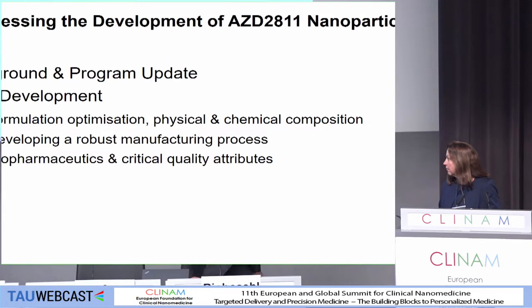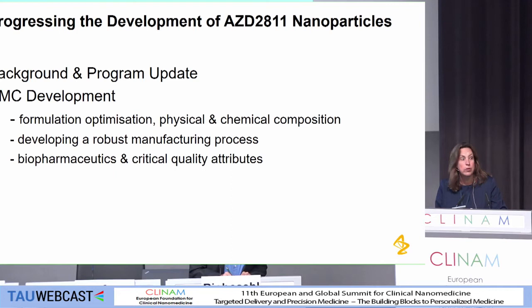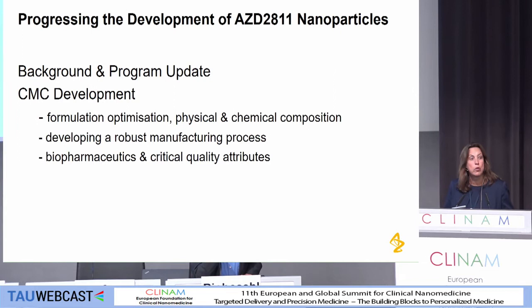What I was going to do in this talk is give you a little bit of a background and a general programme update, but as this is a CMC session, really focus on the work we've done in CMC development: the formulation and optimization, some of the physical and chemical composition understanding, a little bit about developing a robust manufacturing process, and then something about the biopharmaceutics and critical quality attributes.